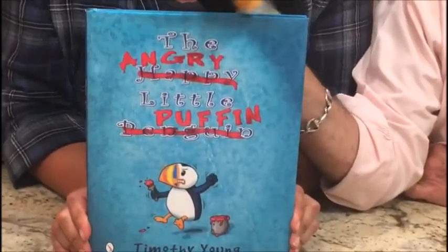Hello, boys and girls. I'm sitting in my parents' kitchen in Maine. And I'd like to share a story with you about the puffin. The puffin is a bird that's local to this area of the country. And I have a story called The Angry Little Puffin by Timothy Young.